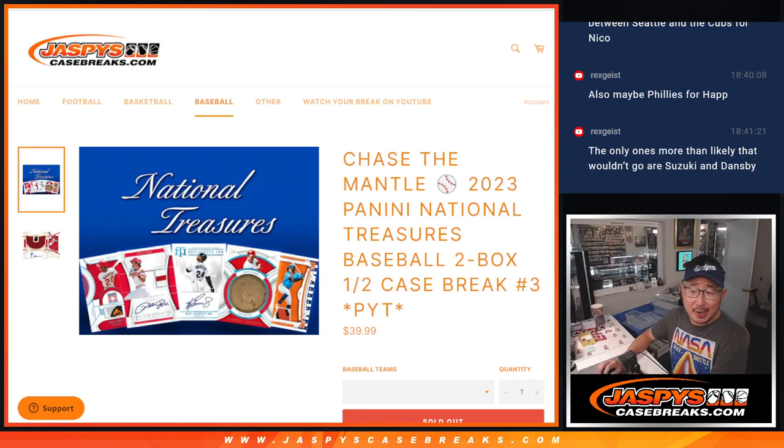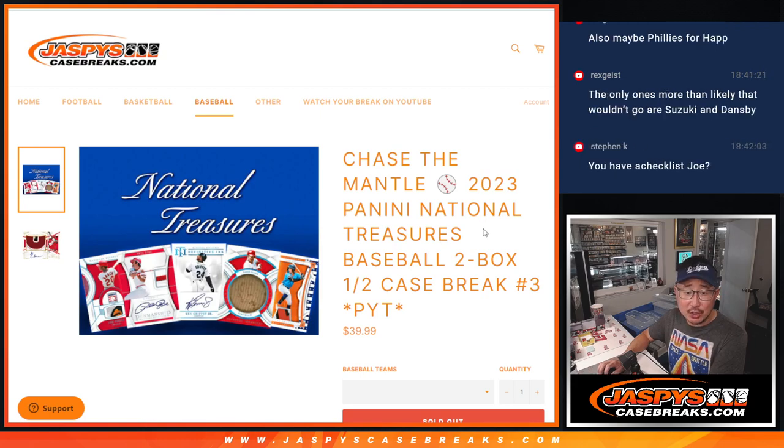Hi everyone, Joe for JaspiesCaseBreaks.com, coming at you with 2023 Panini National Treasures Baseball 2-box pick your team number 3.